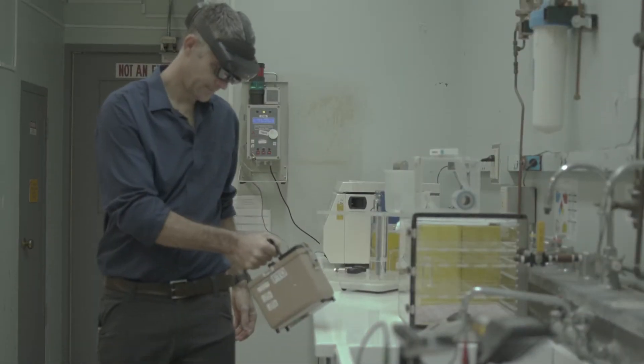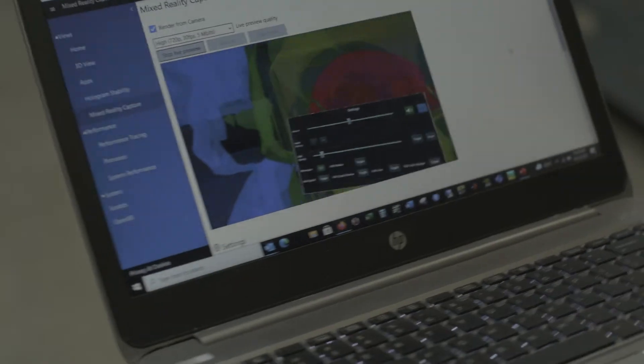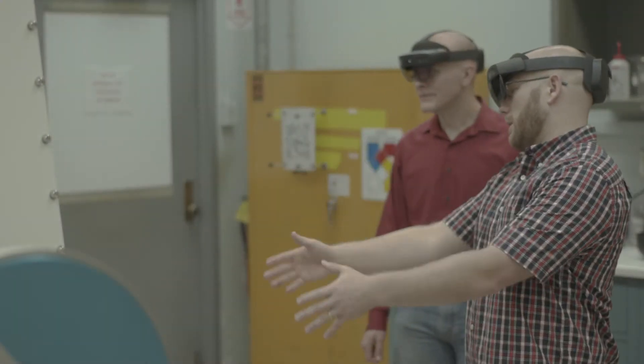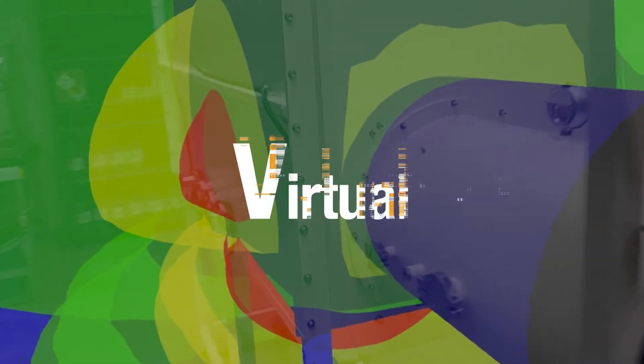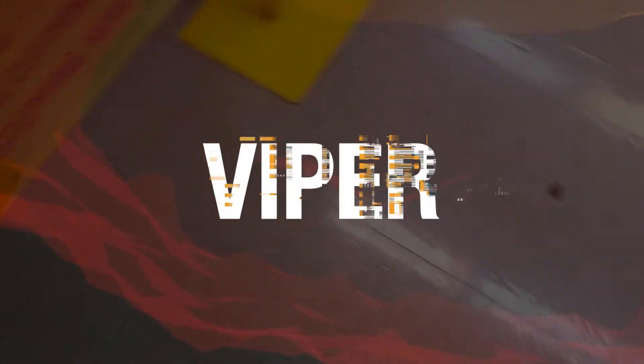Now, at Oak Ridge National Laboratory, we've successfully coupled radiation transport capabilities with augmented reality to create immersive experiences allowing you to see ionizing radiation. The project is called Virtual Interaction with Physics Enhanced Reality, or VIPER.